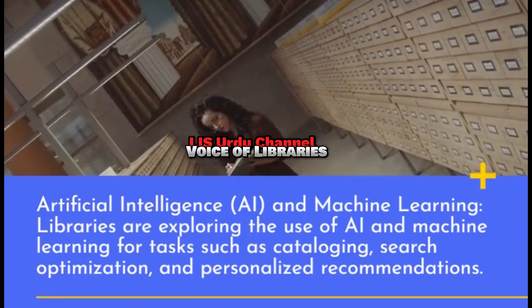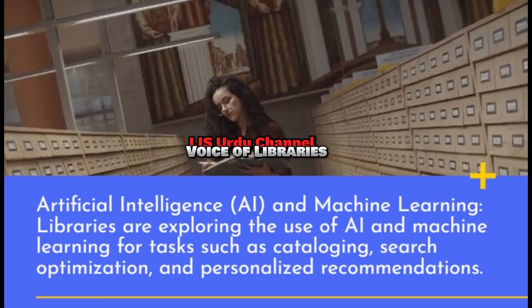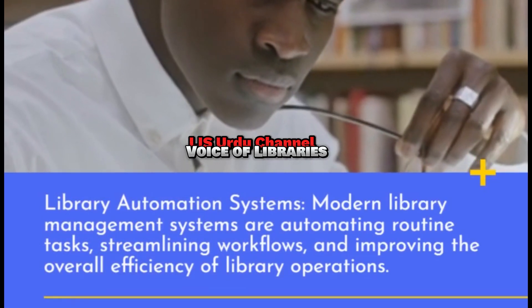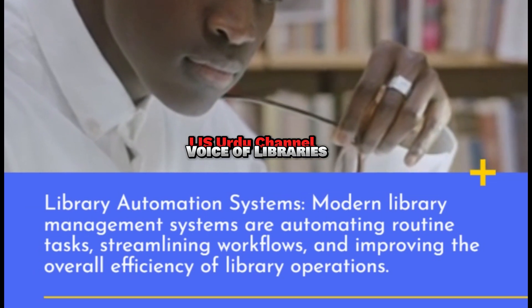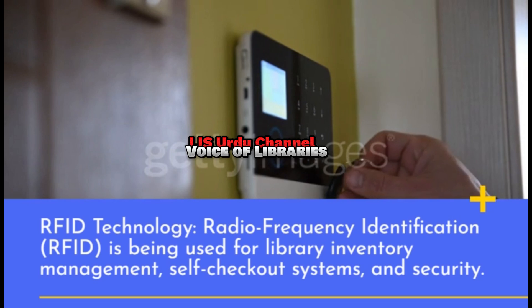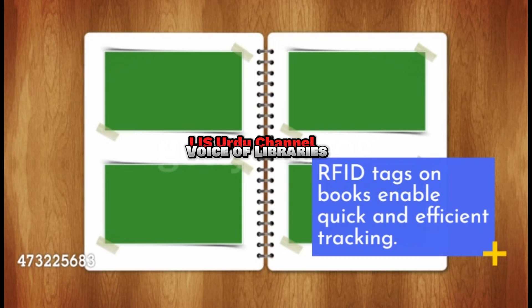Artificial Intelligence and RFID Technology: Artificial intelligence is being integrated into library services. Radio Frequency Identification (RFID) is being used for library inventory management, self-checkout systems, and security. RFID tags on books enable quick and efficient tracking.